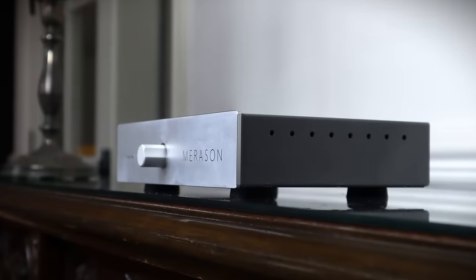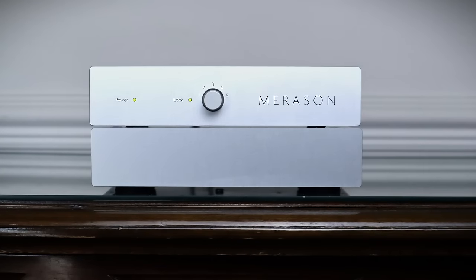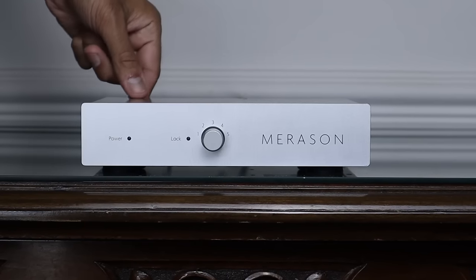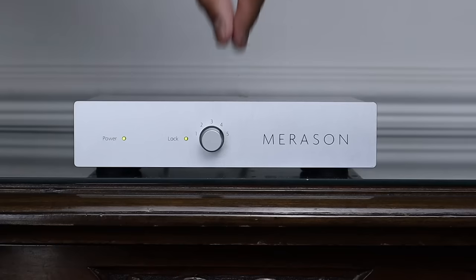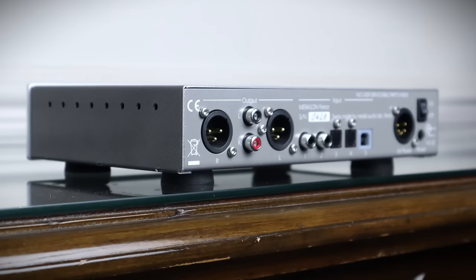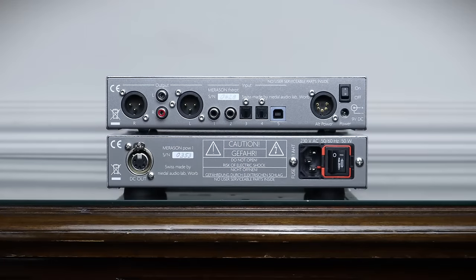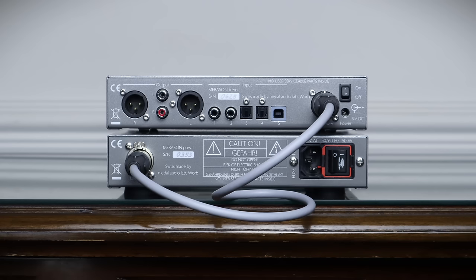Not the Merison Ferro — a Swiss built DAC that retails for £1,500. There's an optional external linear power supply for £850, but you can buy them as a pair for £2,200. The casework is all metal, but nowhere as substantial as the two Chinese DACs I just mentioned. This is a pure DAC. An LED lights up when you power it on, and another illuminates when you lock into one of the five inputs. There are balanced XLR and single-ended RCA analog outputs on the back. Two coax, two optical and one USB digital input will be enough for all bar those looking for I2S or AES-EBU. If you want to ditch the supplied Warwalk power supply, the optional POW-1 is connected by a 5-pin DIN umbilical cord that comes in the box.